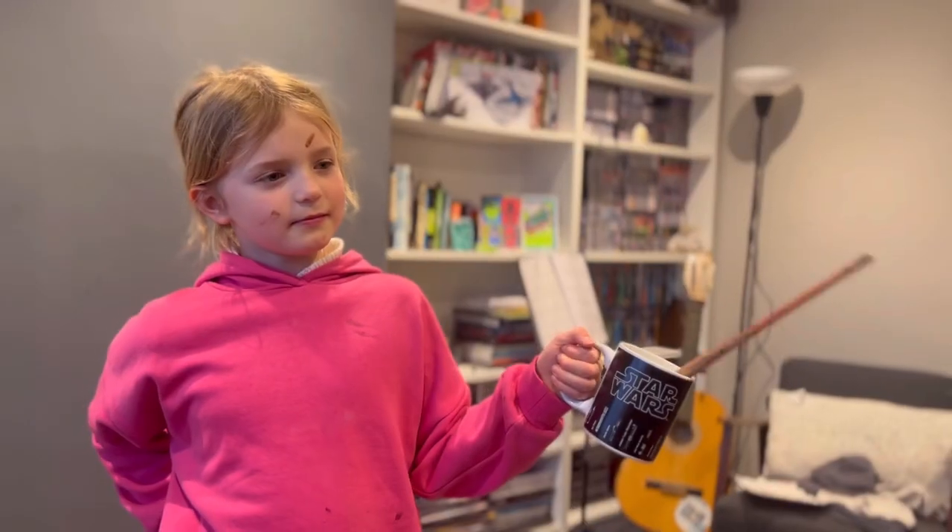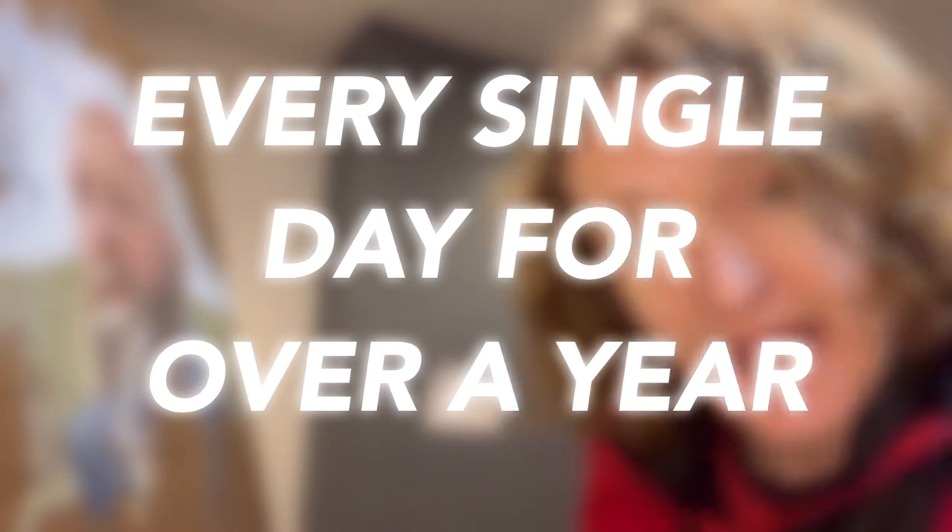Hello. In this video, I'm going to talk to you about the lessons that I've learned from painting every single day for over a year.